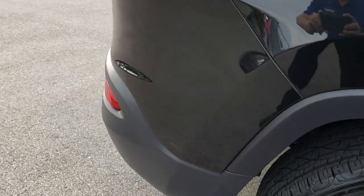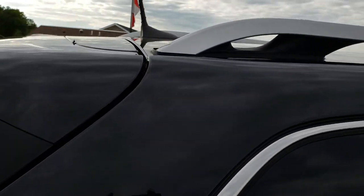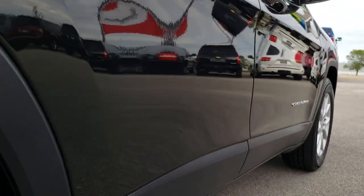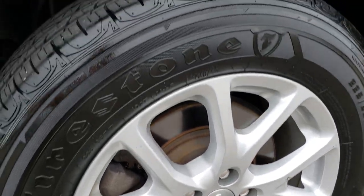We take these HD videos so if you are far away or even if you are close by and just cannot make the trip down, you can still see the vehicle, hear the vehicle, and have confidence in what you are looking at before you even get here. Very clean down this side — no scuffs or scrapes on that back rim.